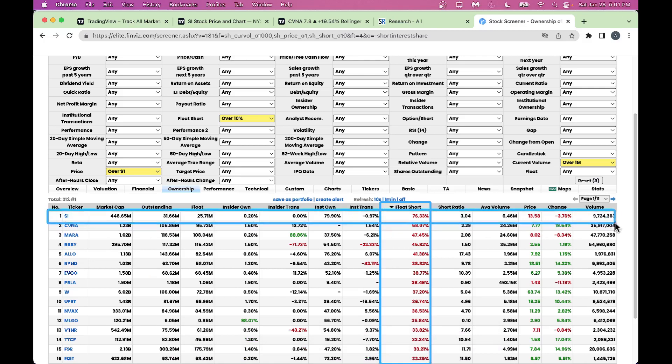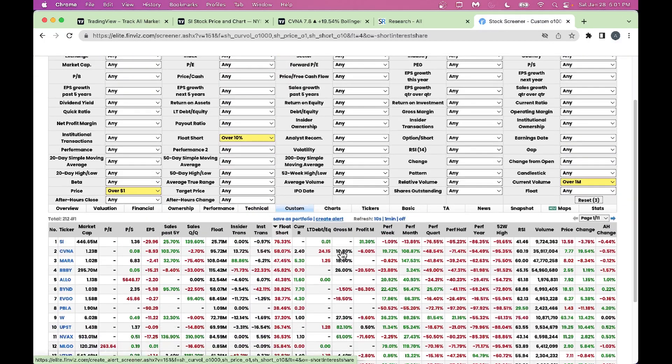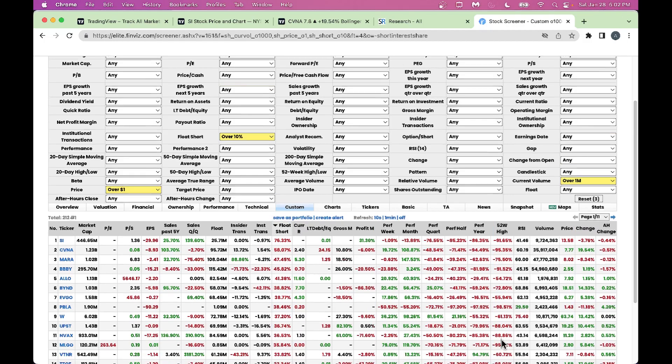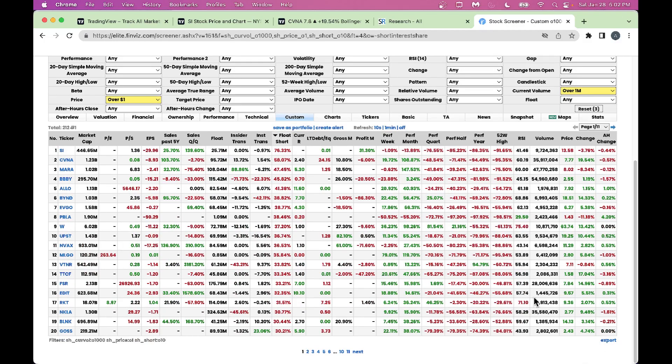At the top of the screen we have Silvergate, one of my favorite crypto stocks, which has been coming down big time. Then you have Carvana, Marathon, and so forth. If you have Finviz Elite, you can use the custom view to select which columns to display — short float, current ratio, and performance from one week all the way to 52-week. You can also export the whole data to an Excel spreadsheet by clicking 'export.'